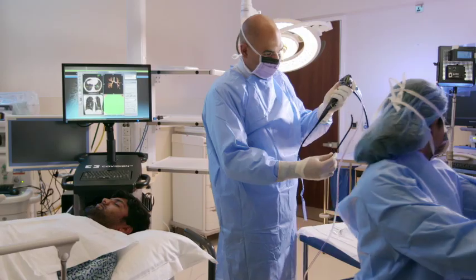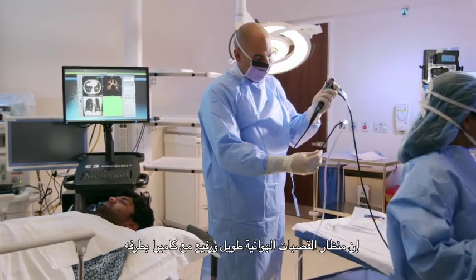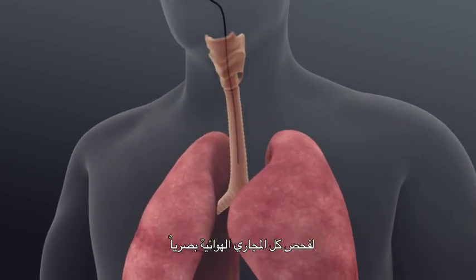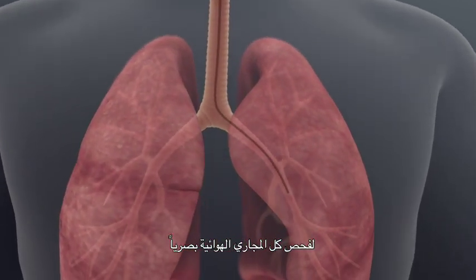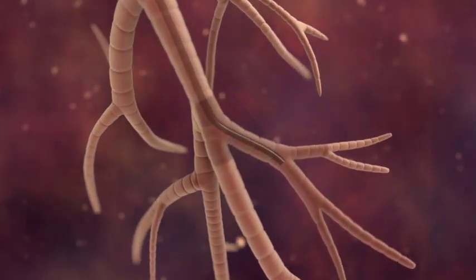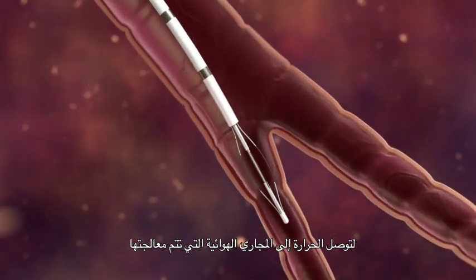Each bronchothermoplasty treatment takes between 45 minutes and one hour to complete. The bronchoscope, which is a long thin tube with a camera on the tip, will be passed through the mouth into the lungs and a visual inspection of the airways will be performed. The bronchothermoplasty catheter passes through the bronchoscope and the heat will be delivered to the airways that are to be treated.